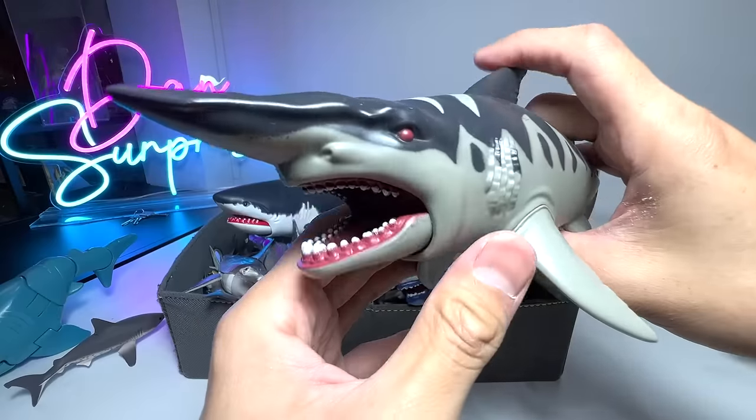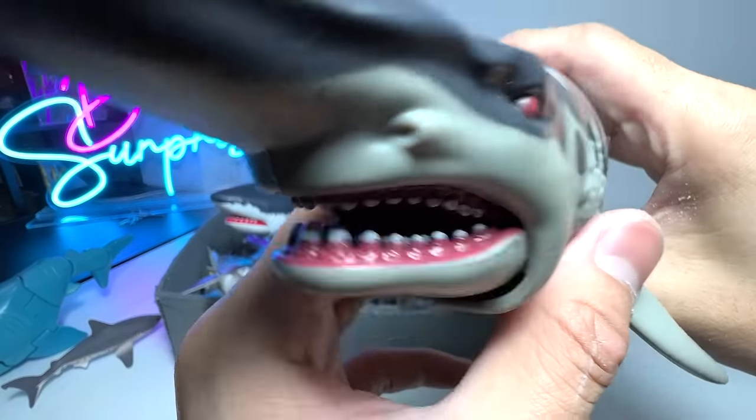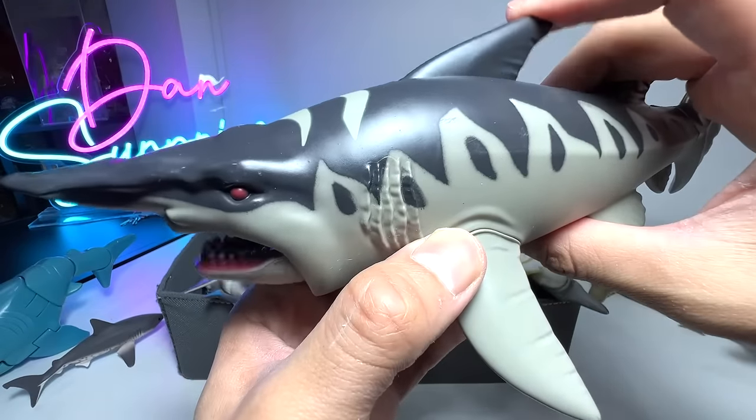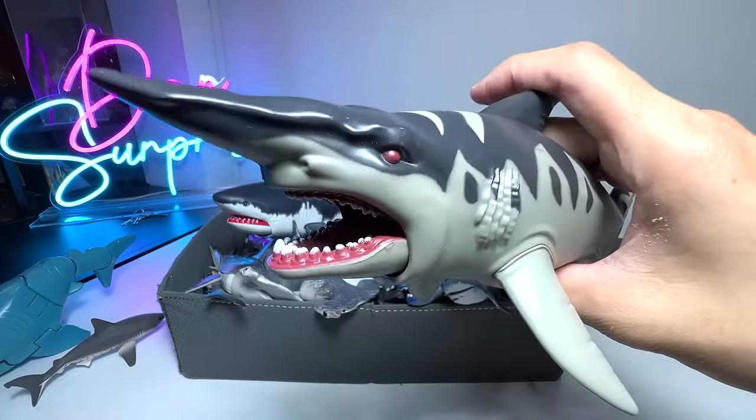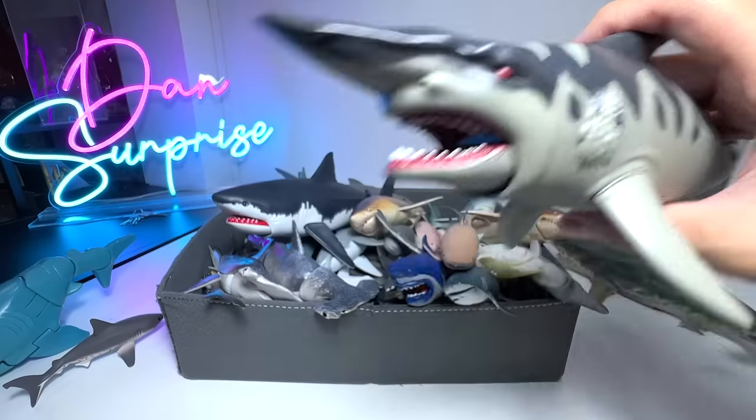This one is a Goblin Shark — a very nice little figure. It comes with this button right here. You are able to press this fin and the mouth will go open and close. Very cool.